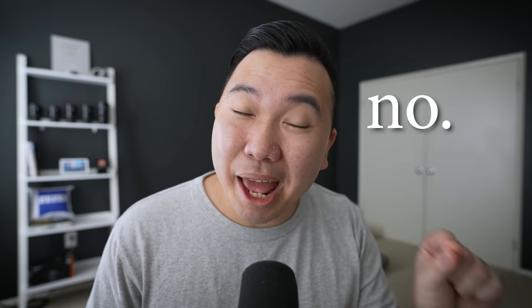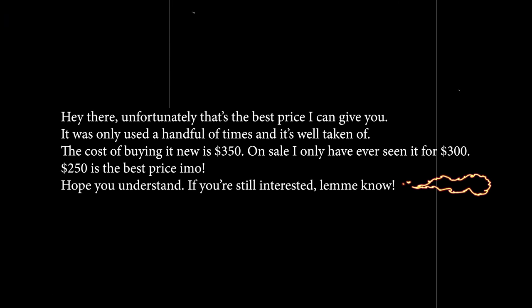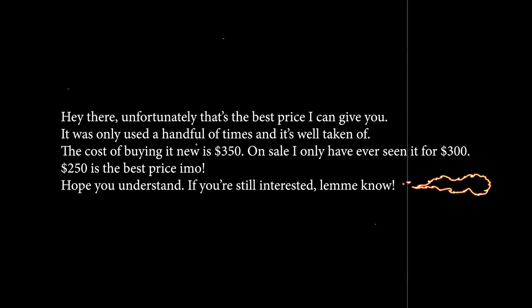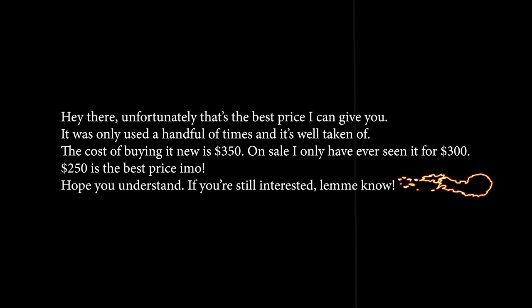You'll likely get a lot of inquiries trying to low-ball you — people reaching out asking you to lower your price to some ridiculous amount. I usually don't respond to those, but I want to share a strategy that's helped me make a few sales at the price I was asking for, and that strategy is just respond politely. I would say: 'Hey, unfortunately that's the best price I can give you. It was only used a handful of times and it's well taken care of. The cost of buying it brand new is about $350 on sale — $250 is honestly the best price I can give you. Hope you understand, and if you're still interested, let me know.' I sold a lens and a pair of headphones just using this strategy — sometimes being polite can go a long way.